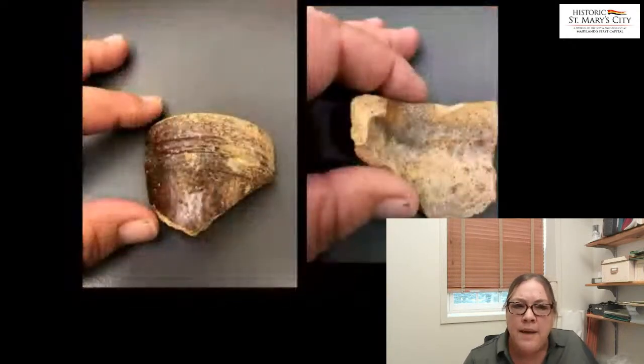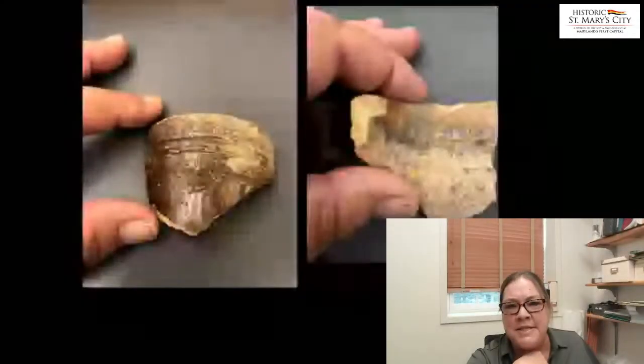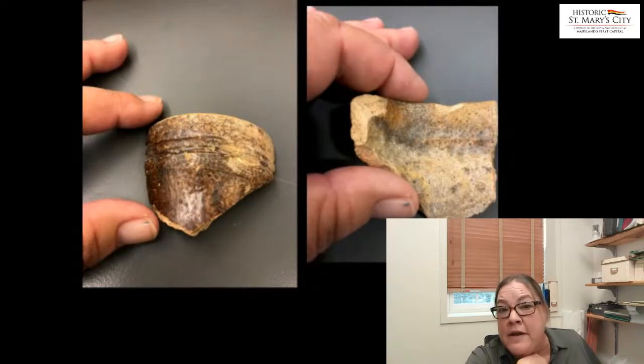There were not very many ceramics that came out of this feature, but there were several fragments of a type of ceramic — the only one thus far that we've been able to compare it with is from a feature from another site we've excavated known as the St. John site. We believe this could date to a 17th century feature found in the 1970s, though we don't have a firm idea on the ceramic type yet.